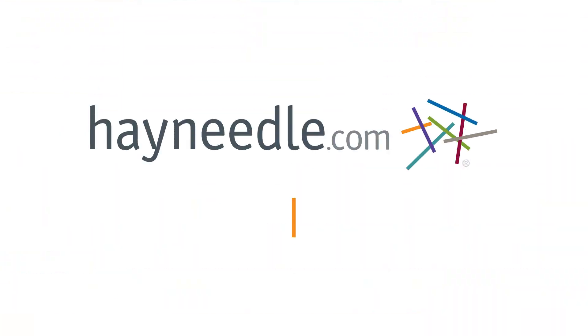You can find the Savannah headboard right now at hayneedle.com. Thank you.